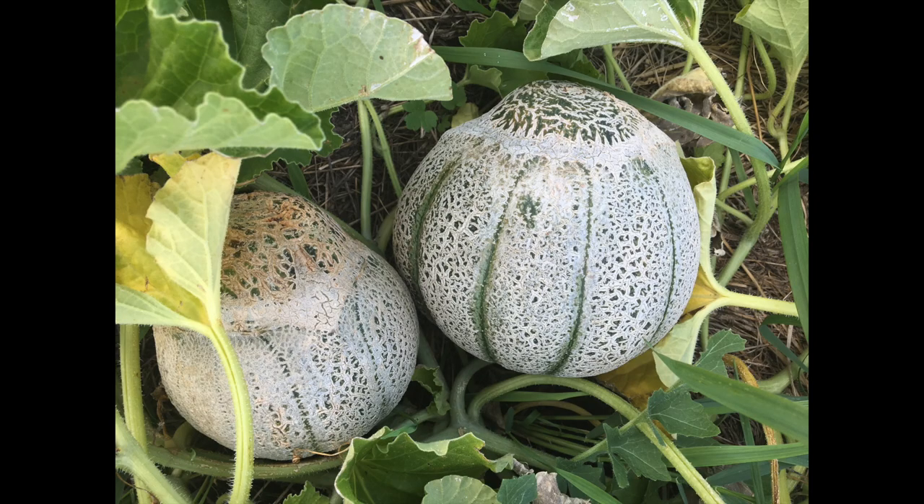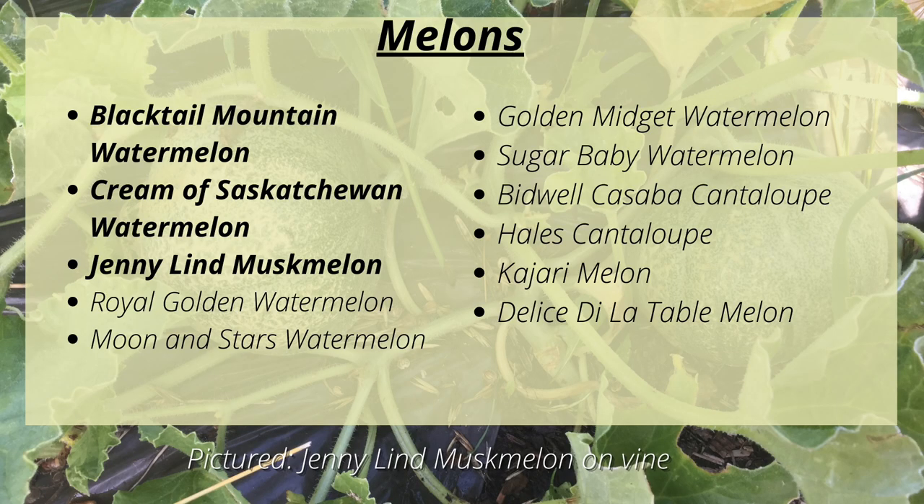Melons tend to be pretty iffy in our short season. The most dependable for me have been Blacktail Mountain Watermelon, Cream of Saskatchewan Watermelon, and Jenny Lind Musk Melon. The others I grow will set fruit in a good year but won't have enough time in a bad year. Besides those three, I'll be growing Royal Golden Watermelon, Moon and Stars Watermelon, Golden Midget Watermelon, Sugar Baby Watermelon, Bidwell Casaba Cantaloupe, Hales Cantaloupe, Kajari Melon, and Delistova Table Melon.